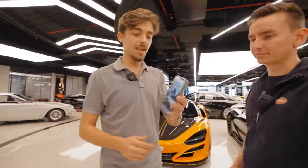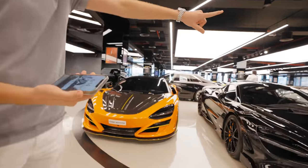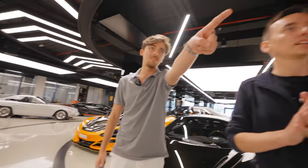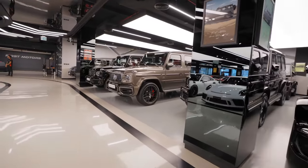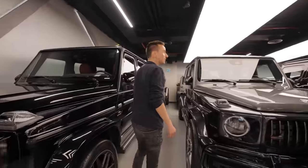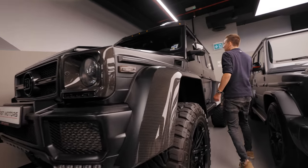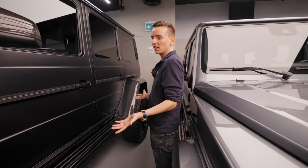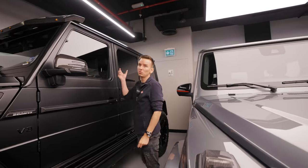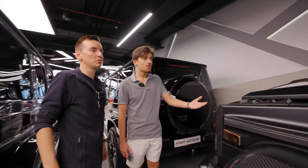I actually have a McLaren as my wallpaper — I believe this is a 720S, one of my dream cars. And right behind us we've literally got three crazy McLarens next to each other. Those big ones are the G-Wagons. Let's find a Brabus G-Wagon. Wow, it actually is a Brabus — this is a monster. It's a 4x4, so huge. I don't even think I can fit it anywhere. It's like a house itself. I could buy it and then have Brabus fix the interior.